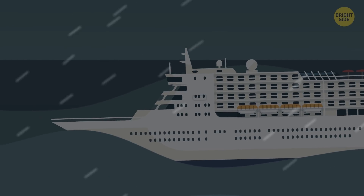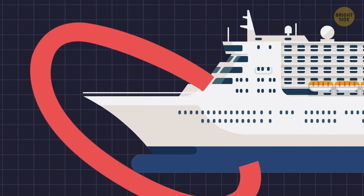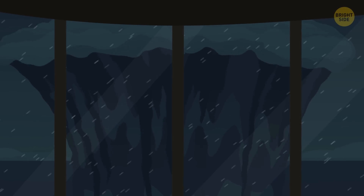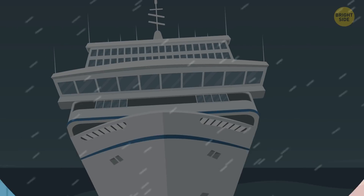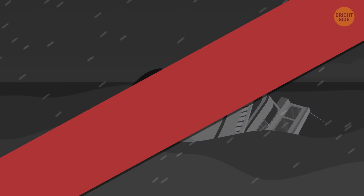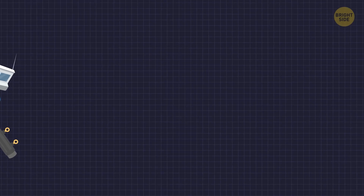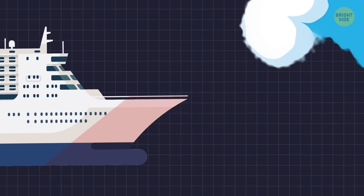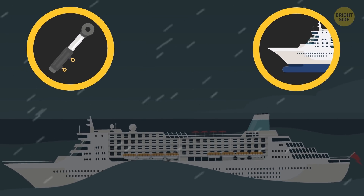Sometimes a cruise ship doesn't manage to dodge a storm and has to force its way through the waves. If that happens, the most important thing is to keep the ship's front — called the bow — pointed into the waves. For onlookers, the view will be terrifying: giant waves rising right in front of the bow. But seamen know that only this way the ship can plow through the waves safely. A wave crashing against the side of the ship is way more dangerous, because it can easily turn the vessel over. Cruise ships are equipped with special stabilizers that prevent them from tilting to one side too much, and long narrow bows help them cut through the waves more effectively. Combined, stabilizers and long bows help cruise ships weather even powerful storms.